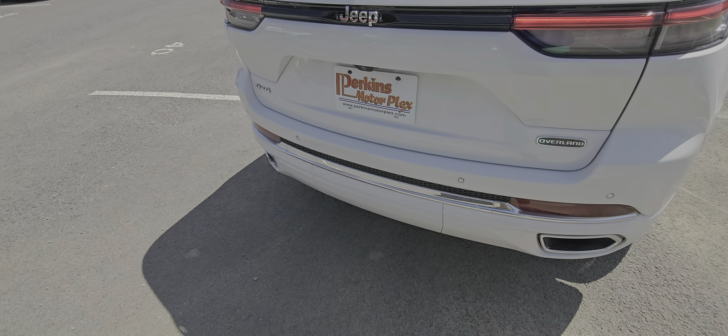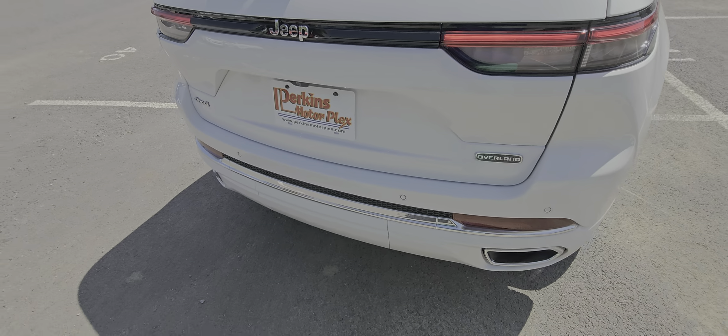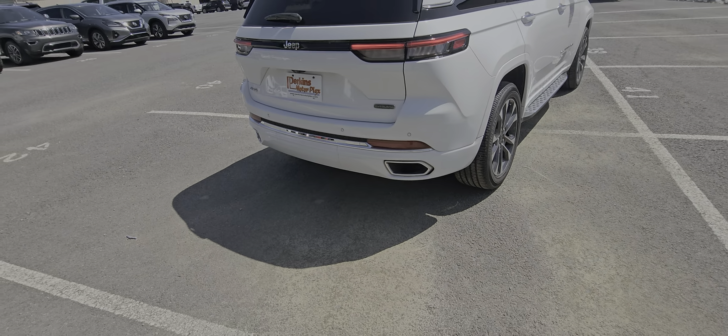I know it has the hatch release — I may just be doing it wrong, to be honest. This car is a lot nicer than anything I've got. I may have it turned off inside too, so I'll double check that in just a second.